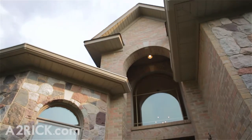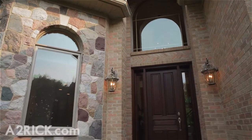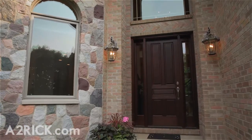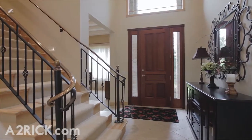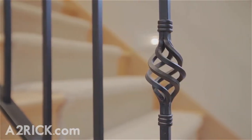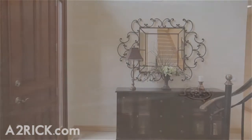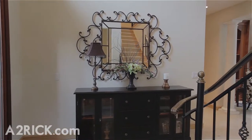Step inside this five bed, four and a half bath home and you'll immediately notice the level of quality construction and intuitive design found throughout each room you encounter. Enter through the light-filled foyer, past the second story staircase with wrought iron spindles, and follow the tile floors into the great room. This home also features clear maple trim and solid doors throughout the first floor.